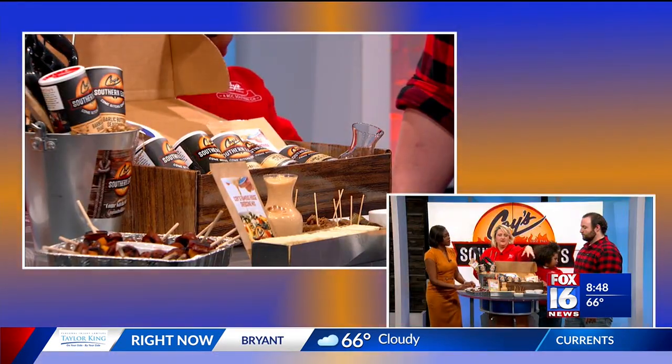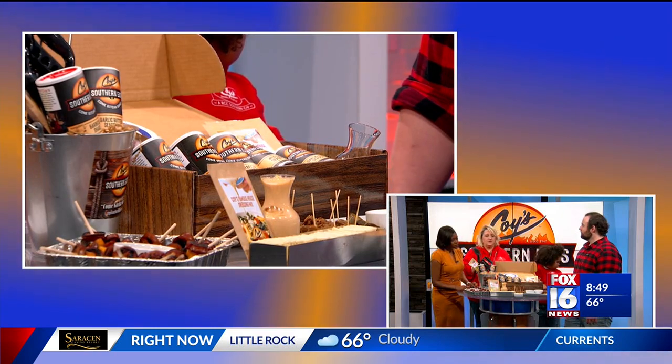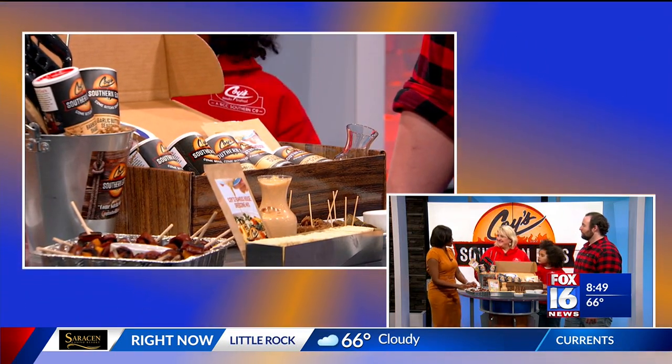We'll put the recipe for what we've done today online — it's some comfort crock pot food. We always talk about our food, and the recipe will be available on the website after a while. Thank you guys so much for joining us. Thanks so much for having us back.